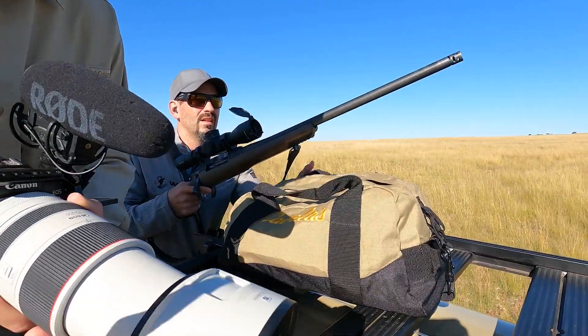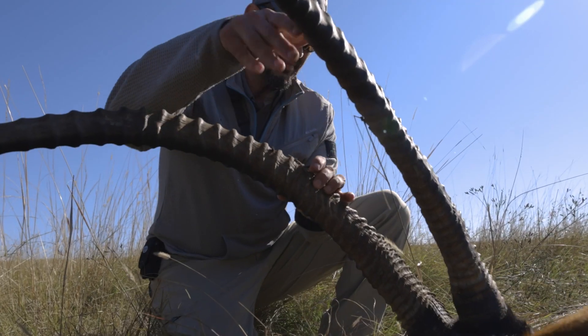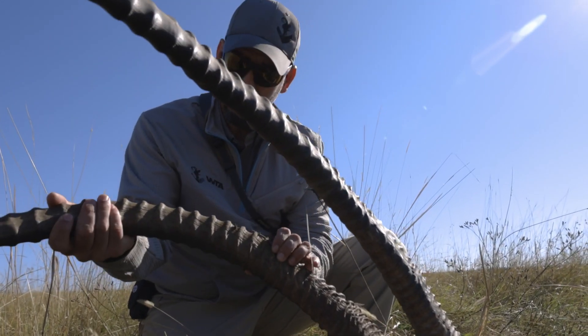We're hunting the Orange Free State in South Africa and there are a ton of plains game animals here. Not exactly sure what we're going out for just because there's so many — we'll go out and start glassing. The cool thing is because there's so many opportunities, if you see something good you can go right after it. So that's the plan for this morning.